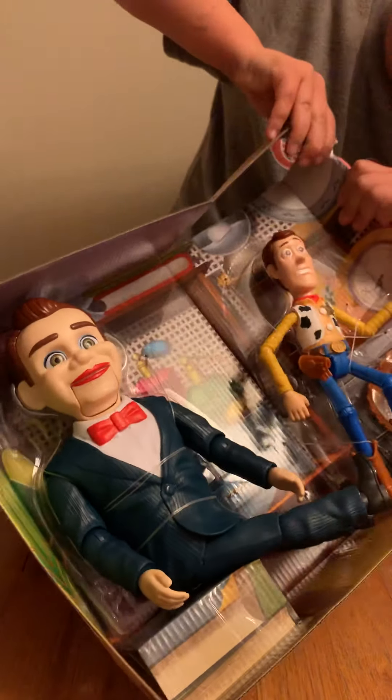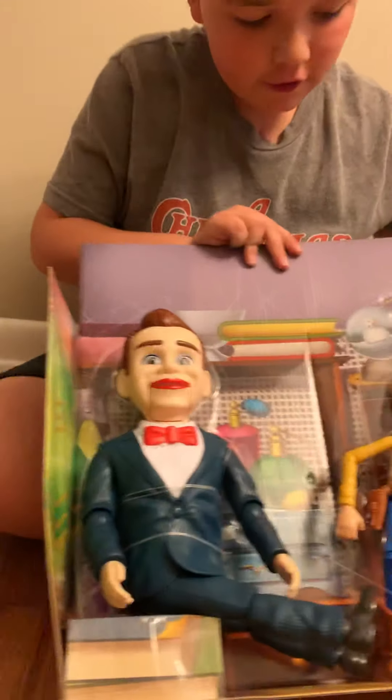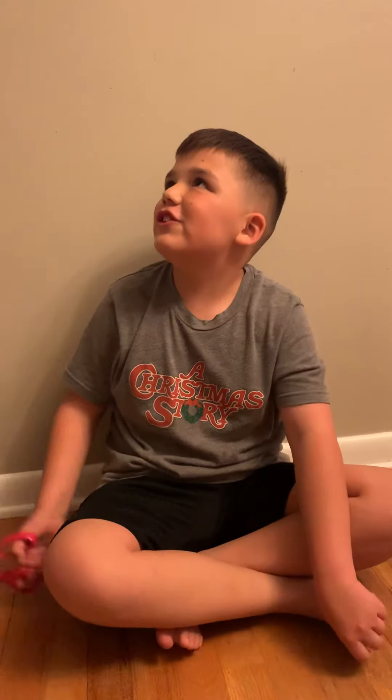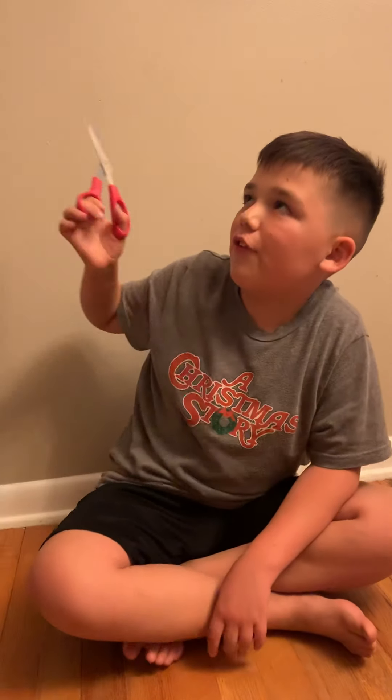So now we have to take off this roof. We don't have to take them out of the package — they have tape things — that's why I brought scissors.